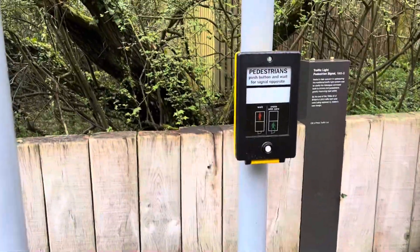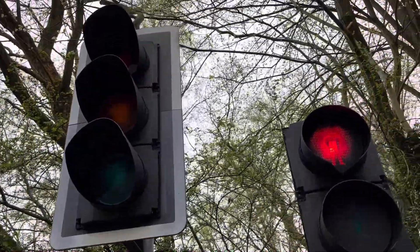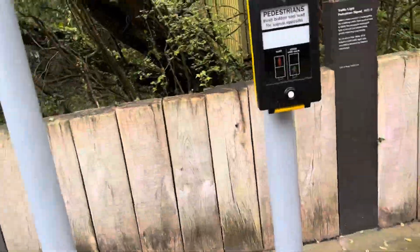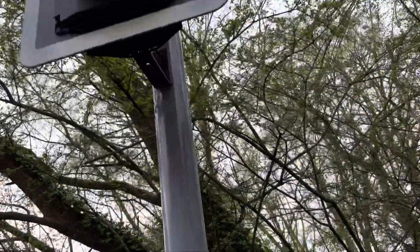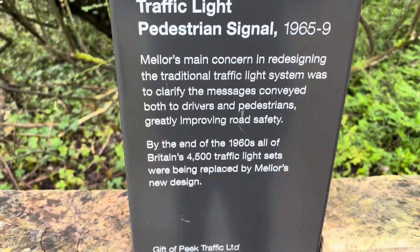It's the pedestrian crossing. It's a red man. It's turning to green — look, that one. Traffic light. Have a look at that description: traffic light pedestrian signal.